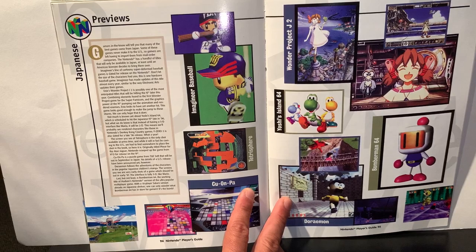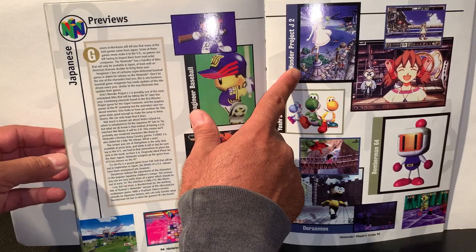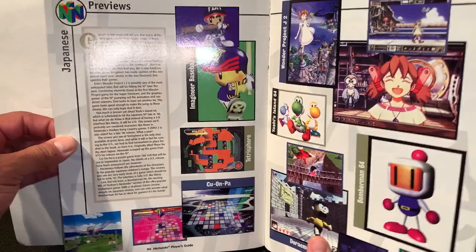In the previews section: what's coming out? Tetrasphere, Imagineer Baseball, Ku Onpa, Yoshi's Island, Wonder Project J2 — that looks interesting — and Bomberman 64 is good.